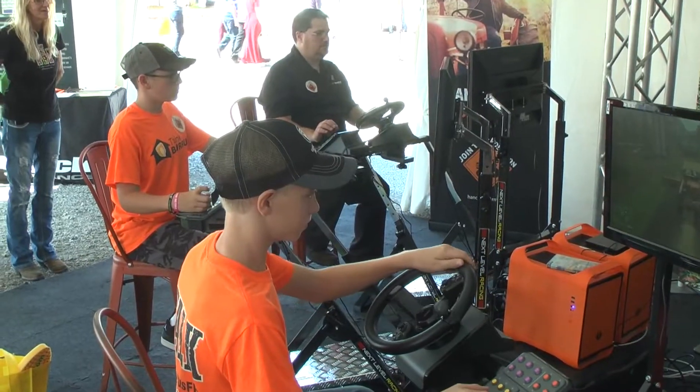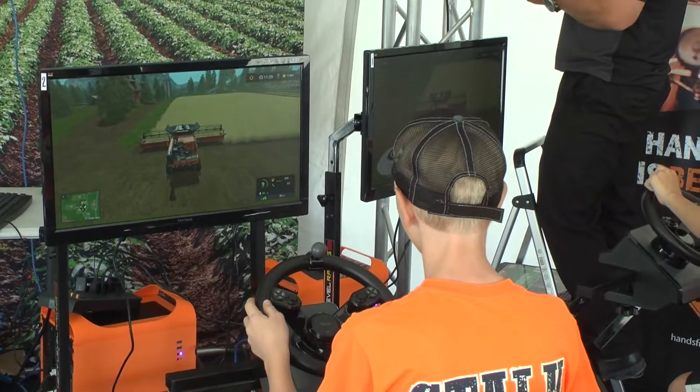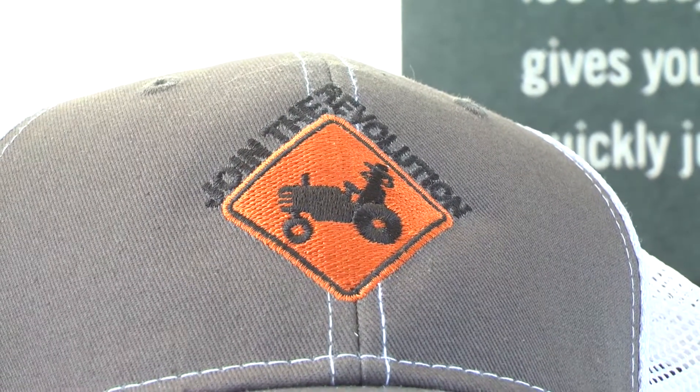Each and every one of our actual products has a simulator on it. With the farming simulator, it's a speed challenge — whoever can load the combine and complete the field the fastest without auto steer, manually driving, gets a pair of Outback sunglasses. And if you come fill out a farming survey, we're handing out Outback hats — so we've got lots of things going on in the booth this year.